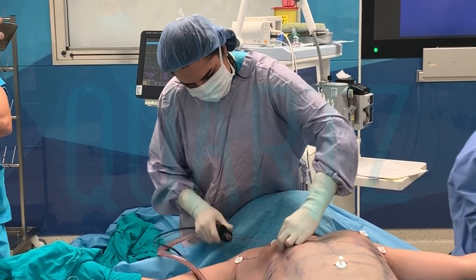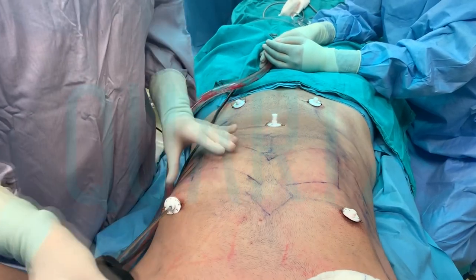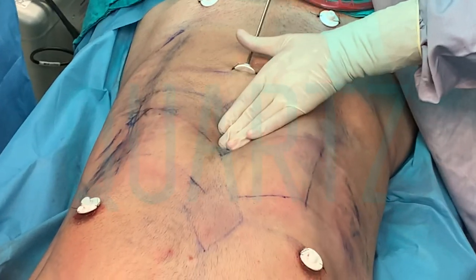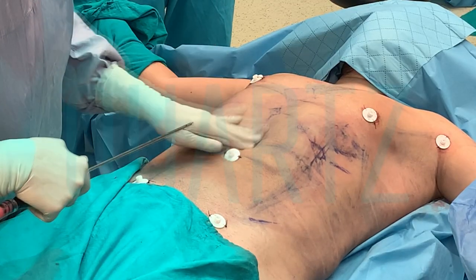For men especially, the abdomen and chest area is very important. It is possible to create an image of the abdominal muscles called six-pack in the abdomen, the adonis region, and the pectoral muscles in the chest with Baser High Definition.